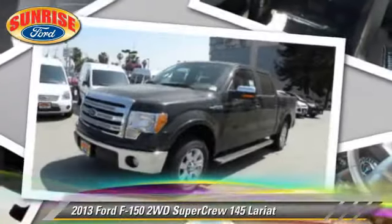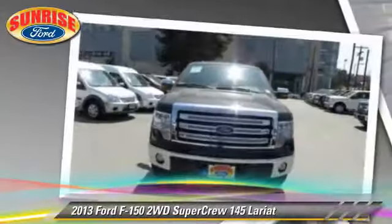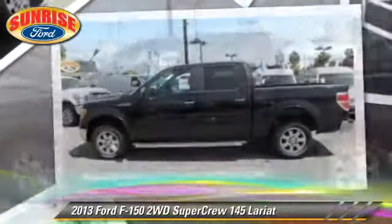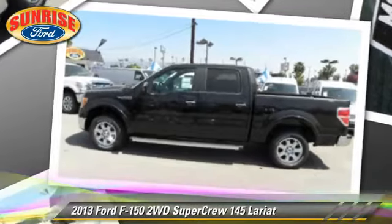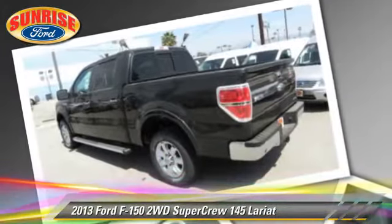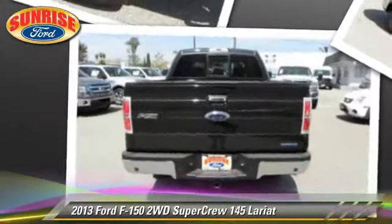The 2013 Ford F-150 Lariat. This is a SuperCrew Cab Pickup Truck with an automatic transmission. This vehicle is well-equipped. This Ford features dual-power seats, leather seats, and a towing package.